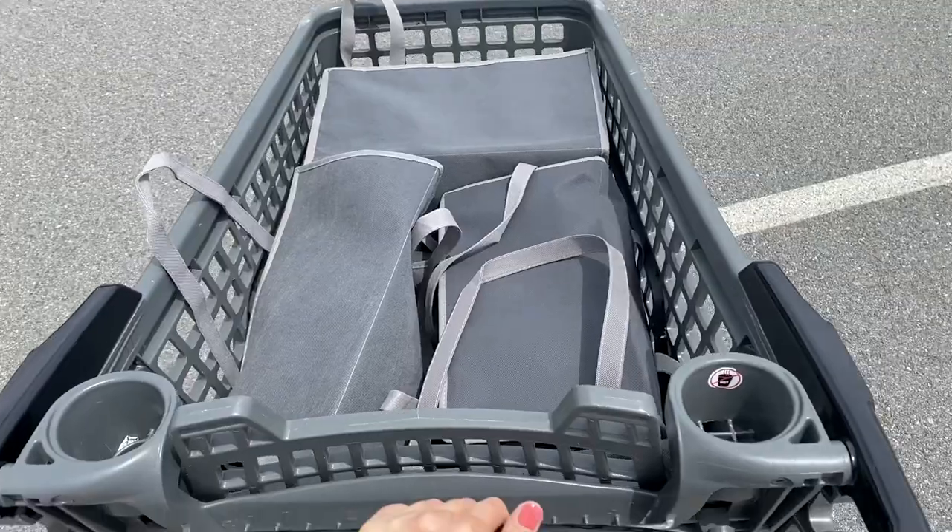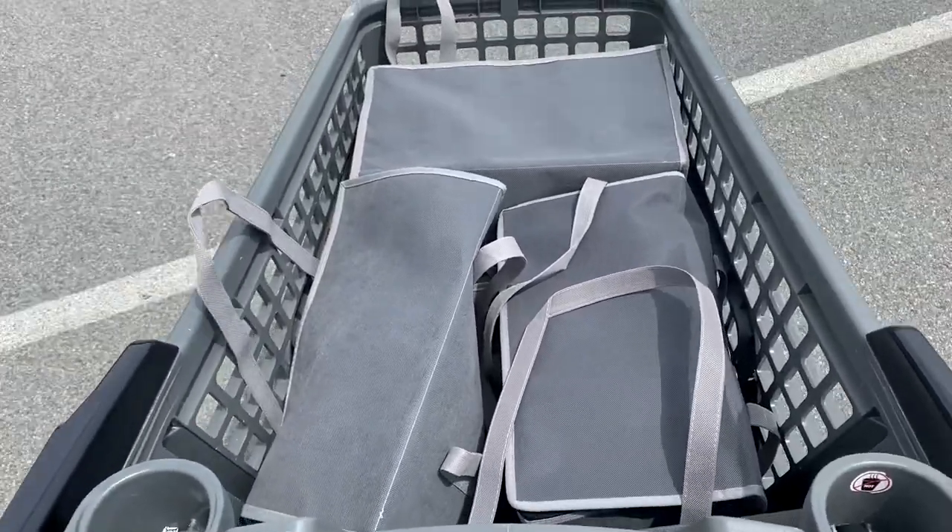They also fit perfectly inside my car, and it's very satisfying to see them lined up in the back. You don't need four — two would be enough for a smaller shop — but if you're doing a weekly or larger shop, you may need four. A lot of times I go to the store and only use two or three bags.